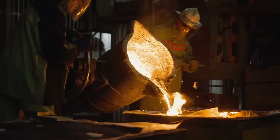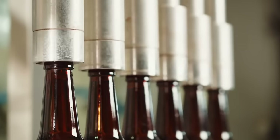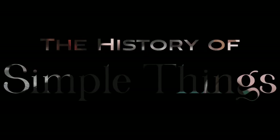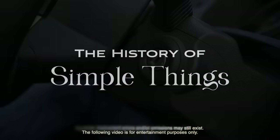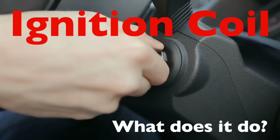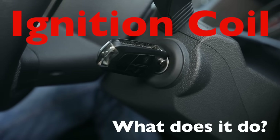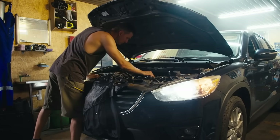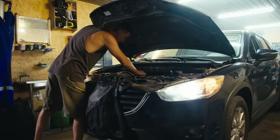Welcome to the History of Simple Things, where we delve into the fascinating history behind the little things that shape our world. When you turn the key in your car's ignition, or press that start button, you're initiating a complex sequence of events that all hinge on one crucial component, the ignition coil. This small, often overlooked device plays a pivotal role in starting your vehicle and ensuring its engine runs smoothly.